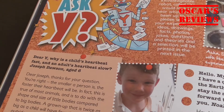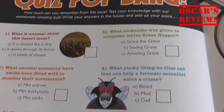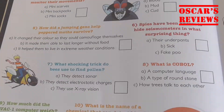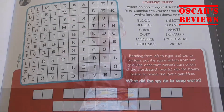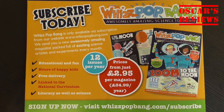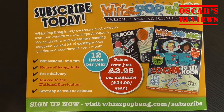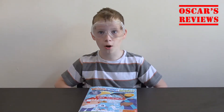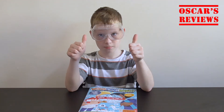There's a good mixture of puzzles, quizzes, experiments and facts. So that was Whiz Pop Bang — an awesome magazine about loads of different sciencey stuff. They're less than three pounds for a magazine, so I might get some more. They were very good. I want more!